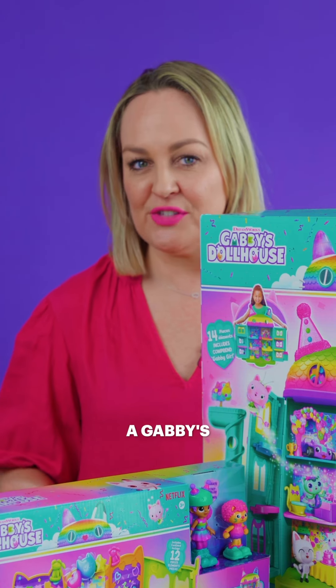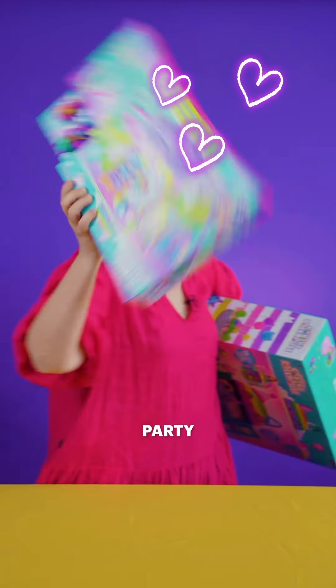One thing is for sure — if you have a Gabby's fan, they are going to have the ultimate party playtime adventures.